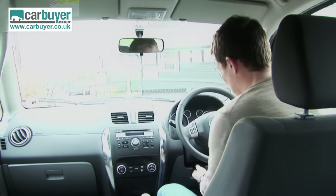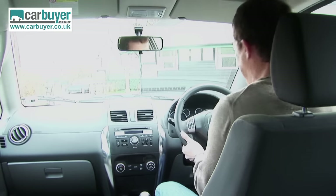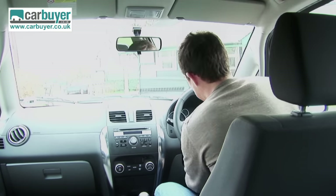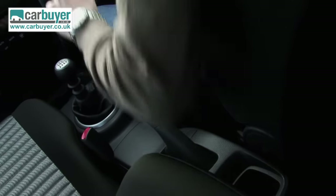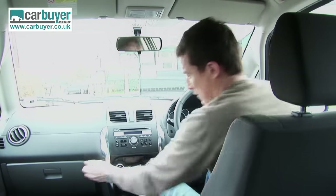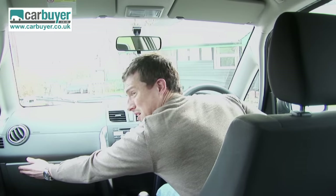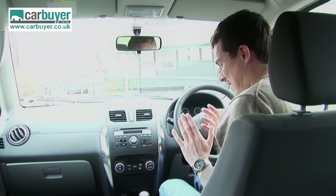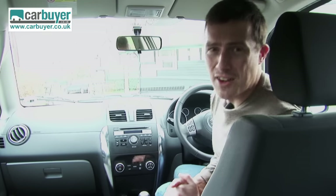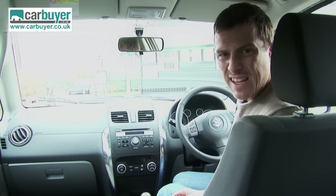Practicality isn't great either. You can't adjust the steering wheel for reach — only height. The side door bins are small, there are no really useful central cubbies, no armrest, and the glove box is not particularly big. And look at that fit and finish — it's pretty shonky. All the materials feel a bit cheap and nasty. If Poundland were to design car interiors, they'd look a little bit like this.